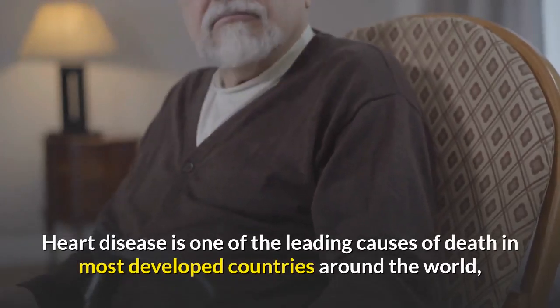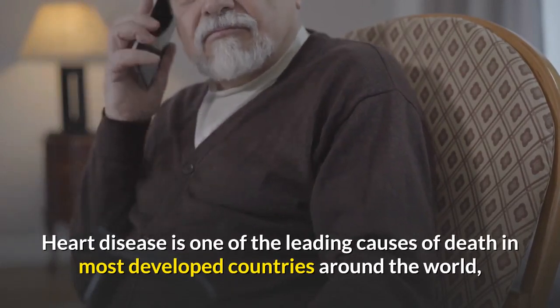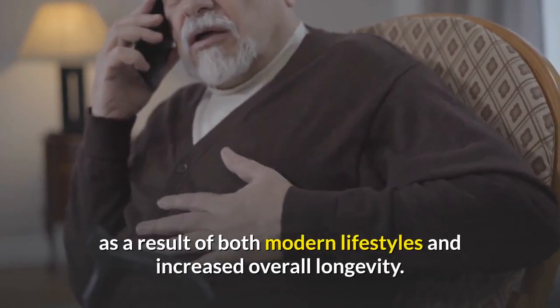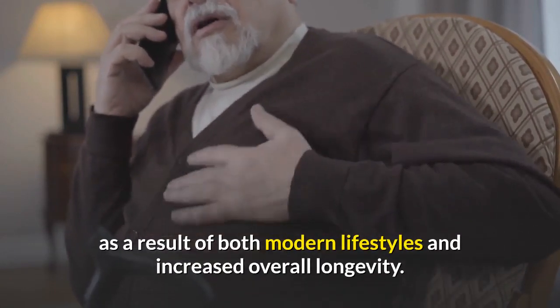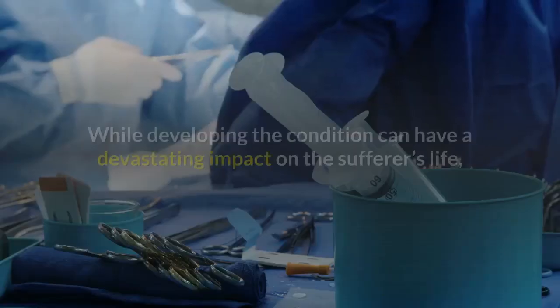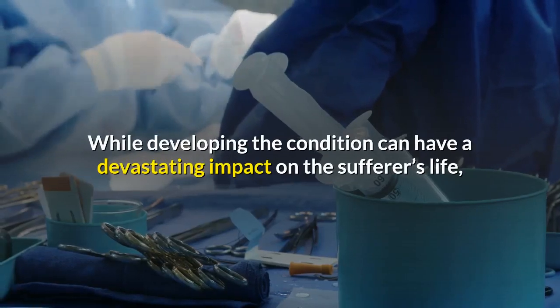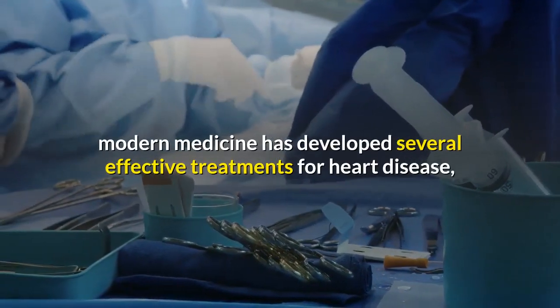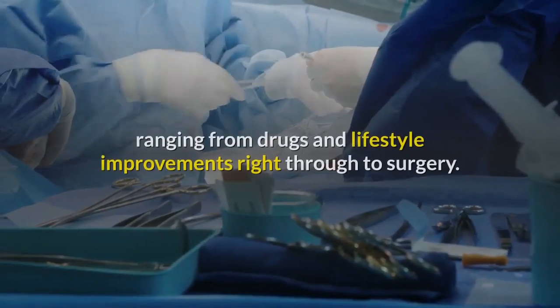Heart disease is one of the leading causes of death in most developed countries around the world, and the number of cases is rising constantly as a result of both modern lifestyles and increased overall longevity. While developing the condition can have a devastating impact on the sufferer's life, modern medicine has developed several effective treatments for heart disease.